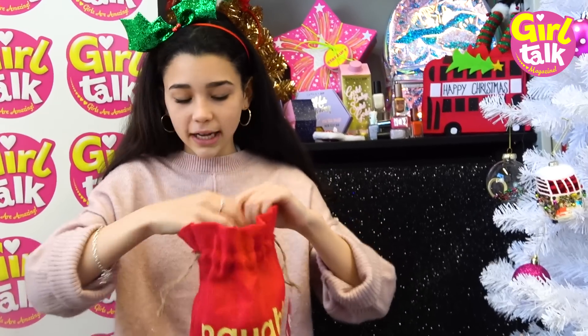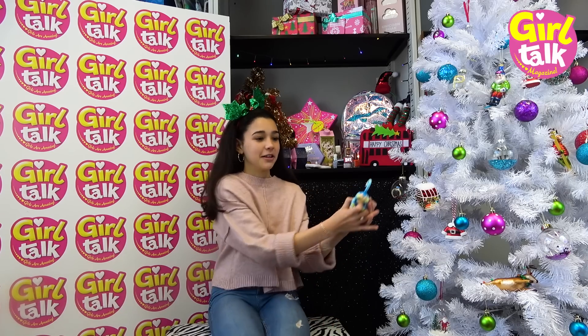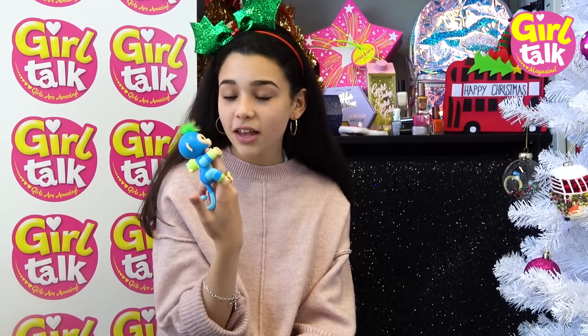Next we have the Fingerlings two-tone monkey from The Entertainer. We've got Billy and Aiden, and they go around your finger - look how cute these are! I actually love them. They make loads of different noises; you can get different ones in different colors, and they do loads of different things. Oh, that's so cute!